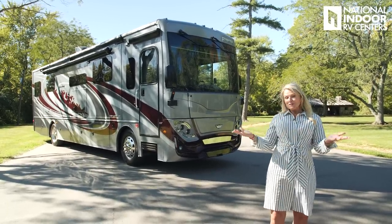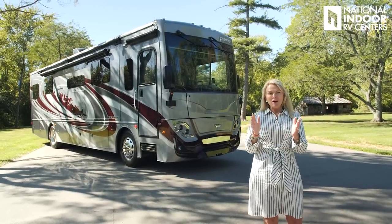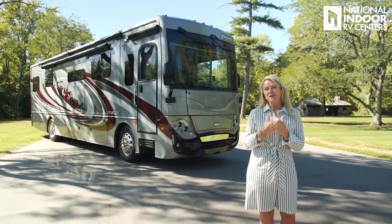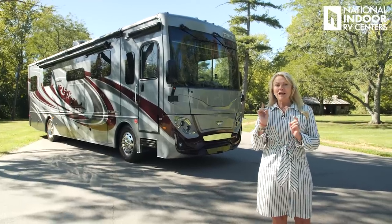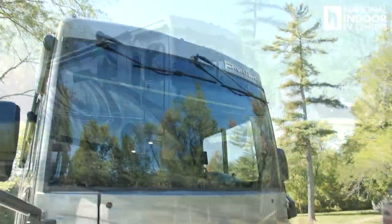When I do these videos, I want to tell you all about the coach. I want you to learn about it. I know you're doing your research, but make sure you give us a call at National Indoor RV Centers. We want to take care of you. We want customers for life. So make sure you pick up the phone, get online, nirvc.com, and get in touch with us so that we can help you into the RV of your dreams. All right, so let's start.